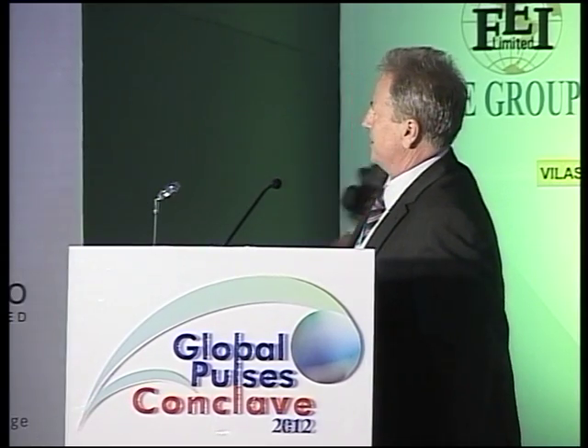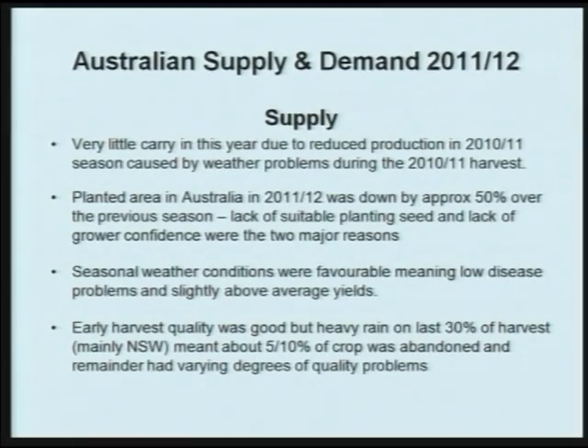I'm looking at Desi chickpeas, as I said, looking at the Australian supply side. And being a trader by nature, I'll get down to the very specifics of the supply and demand on chickpeas in Australia.